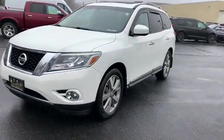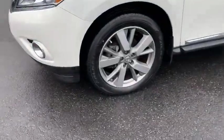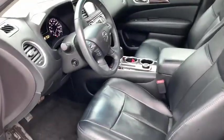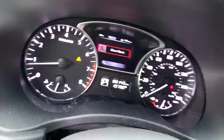Here are some of this vehicle's great options: heated seats, power passenger seats, navigation system, traction control, remote engine start, power liftgate, dual airbags, leather-wrapped steering wheel, Bluetooth.